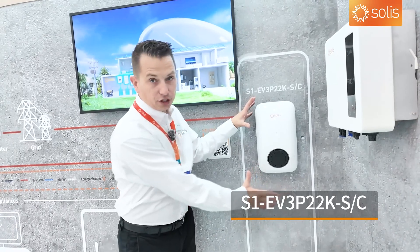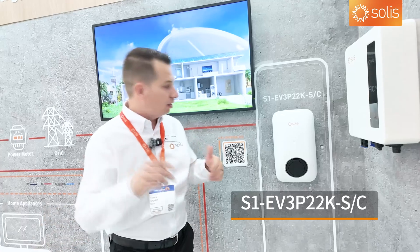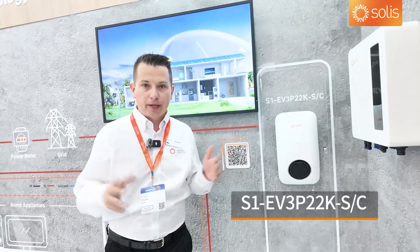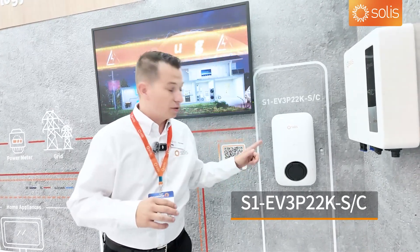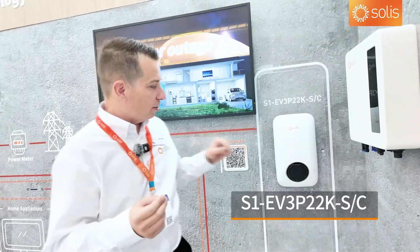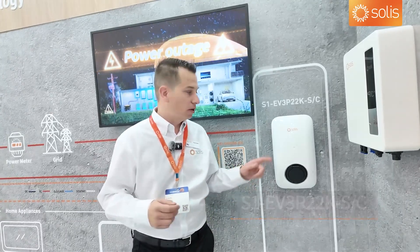The new EV charger comes in two versions: 7 kilowatts and 22 kilowatts, single phase and three phase. It has all the features you need — OCPP and dynamic smart charging, so you can actually charge your car when the price of power you're buying is cheap. I'll show you more of that later.